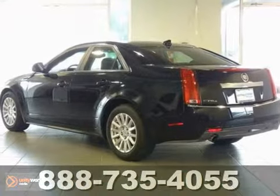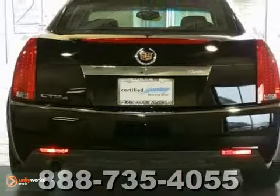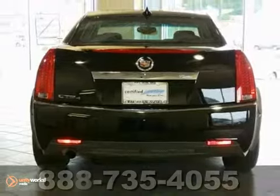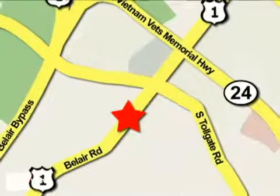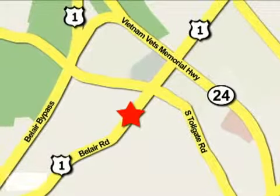With just one previous owner, this one has been treated with kid gloves. Come by and test drive today. Mile One Heritage Cadillac of Bel Air is conveniently located at 716 Bel Air Road in Bel Air.